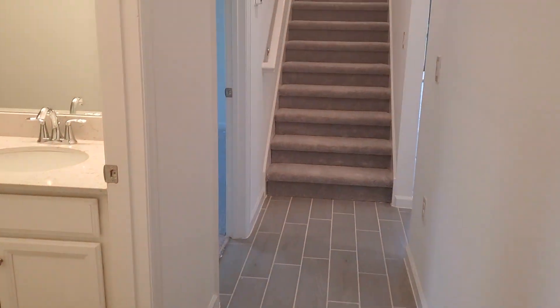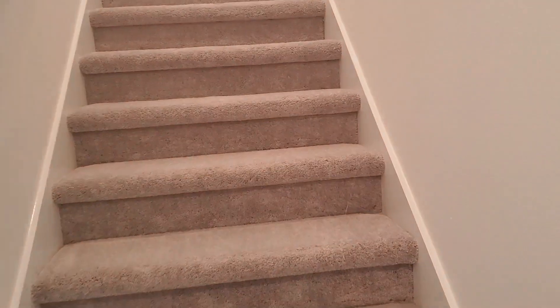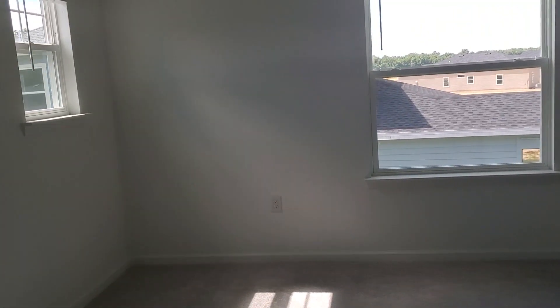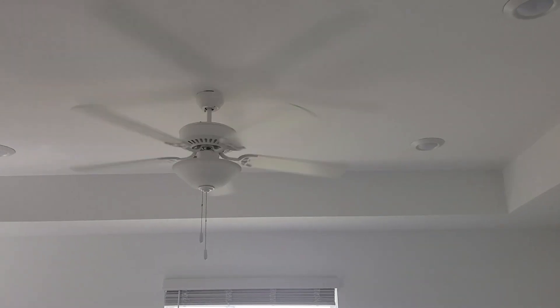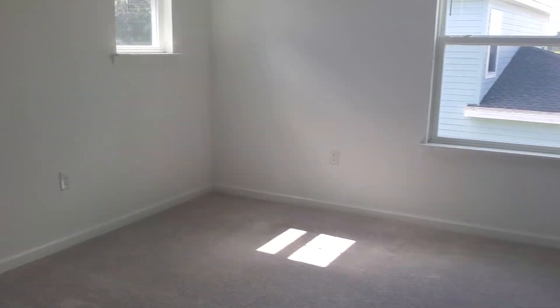And look at this wonderful space — you have an upstairs loft. Let's go take a look at that. You have your HVAC closet here at the top of the steps. Look at this space up here. Beautiful space for an office, a man cave or a woman cave, a playroom. You have tray ceilings up here, your can lights, attic access as well, and a ceiling fan. Just a very creative use of space.